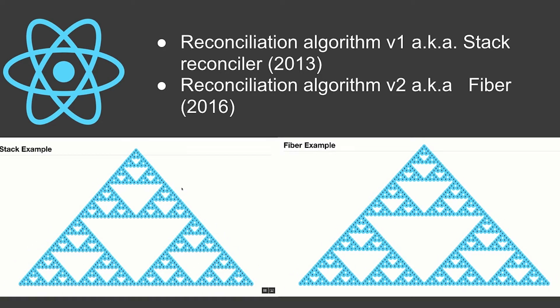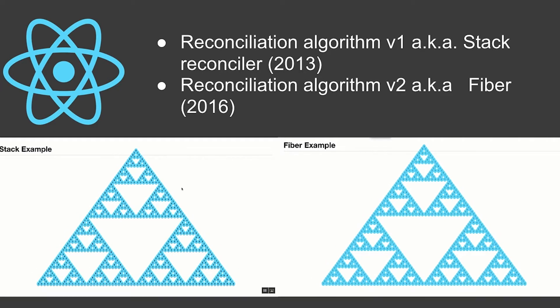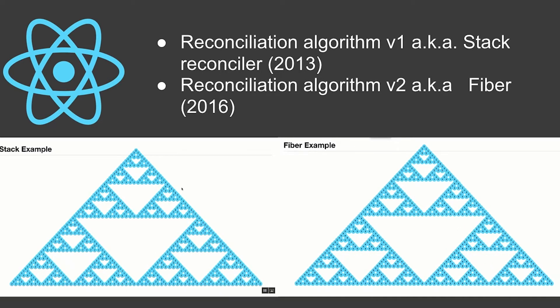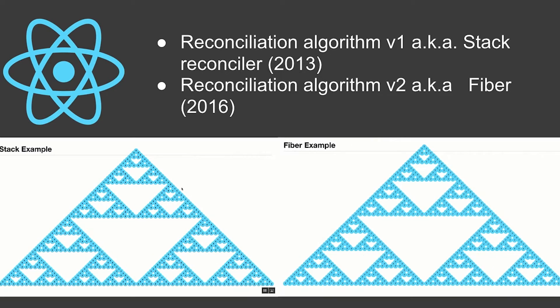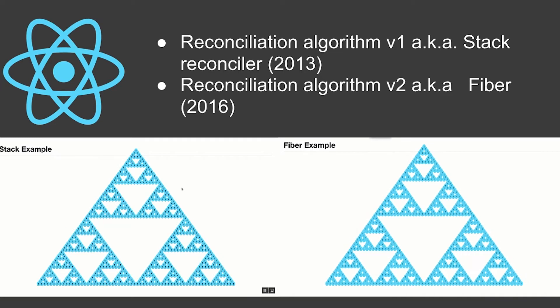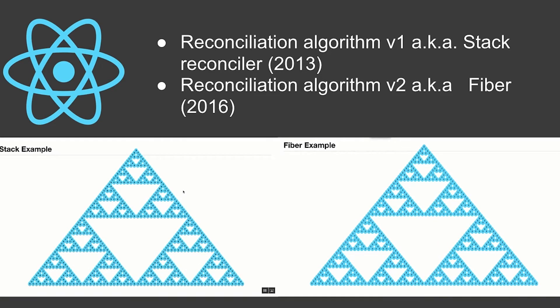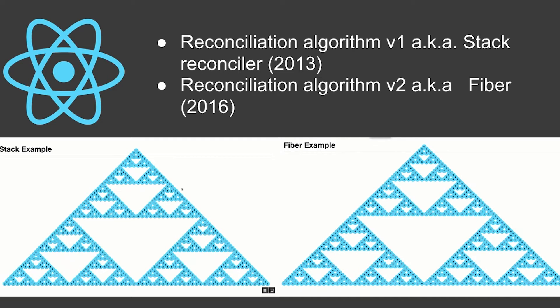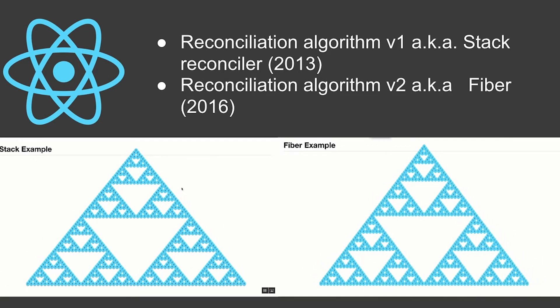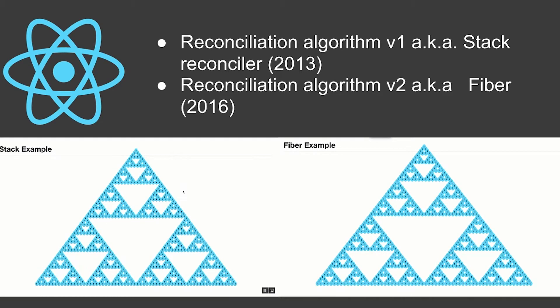On one side you'll see the stack animation with the reconciliation algorithm based on the stack-based one, and on the other side you'll see Fiber, which is clearly smoother and much better in terms of performance.